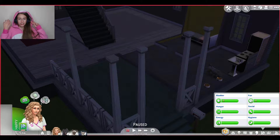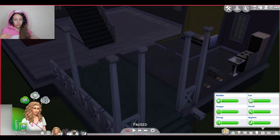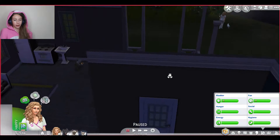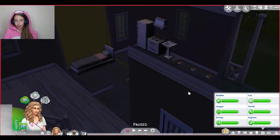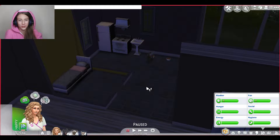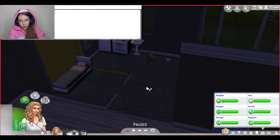Hi everyone and welcome to the seventh episode of The Sims 4 Pets. We made them move last episode but now I really regret it because their house is really sad and I don't like it. So they're going to get a nice donation from me of $20,000 because I'm a nice person, or else the kitten would starve. Don't want that.